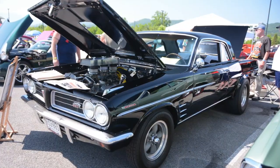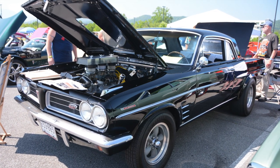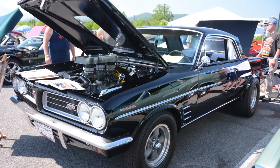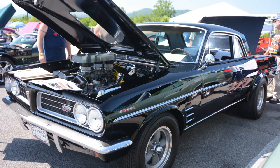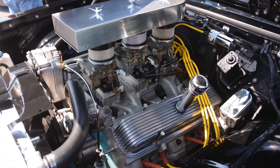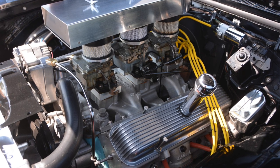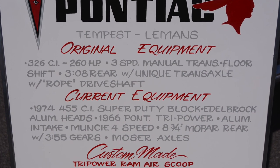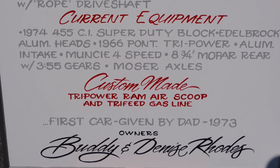I actually forgot to take video of this one, so I'm going to plug in a couple of pictures I took. This old school Tempest has been a drag car for lots of years. It's got a pretty crazy looking tri-power setup, some cool tires and wheels, little flared wheel wells on the back, and a lot of neat old school details. It was one of my favorite cars at the show — I just didn't remember to take video on my second pass through.